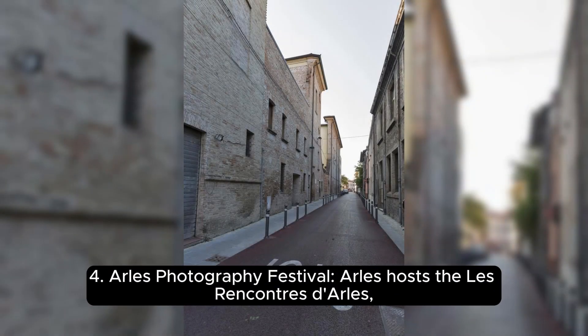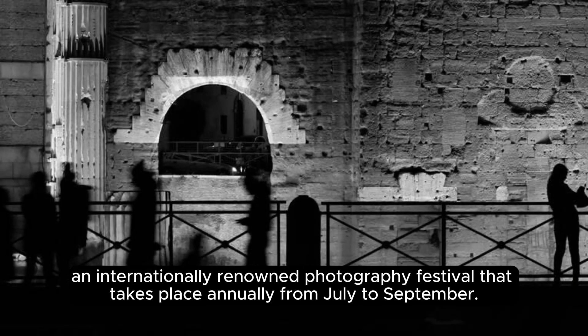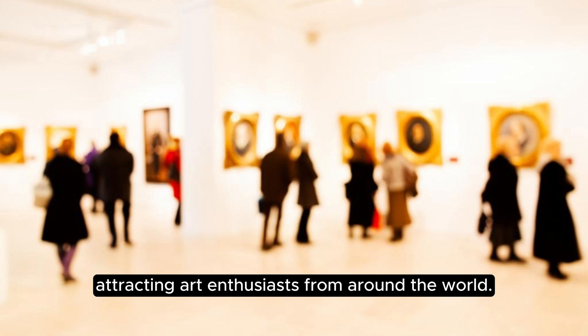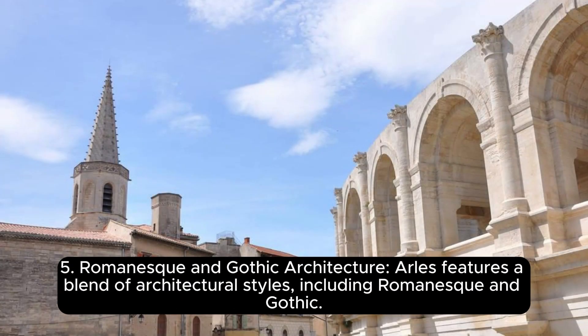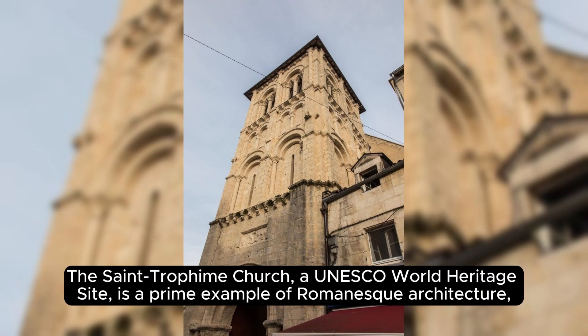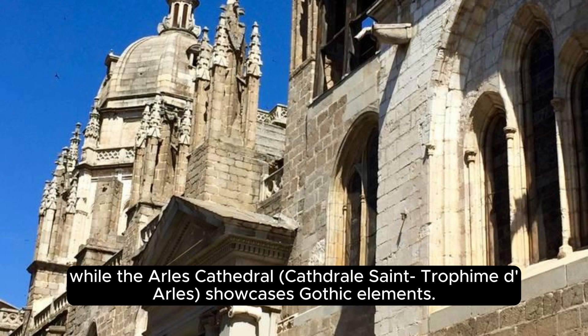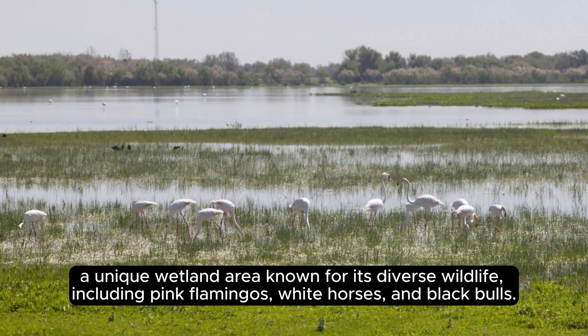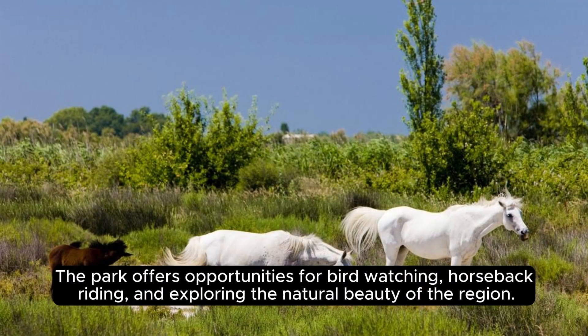Arles hosts Les Rencontres d'Arles, an internationally renowned photography festival taking place annually from July to September, showcasing contemporary and historical photography exhibitions and attracting art enthusiasts from around the world. Arles features a blend of Romanesque and Gothic architectural styles; the Saint-Trophime Church, a UNESCO World Heritage Site, is a prime example of Romanesque architecture. Arles is also located close to the Camargue Natural Park, a unique wetland area known for its diverse wildlife including pink flamingos, white horses, and black bulls, offering opportunities for bird-watching, horseback riding, and exploring natural beauty.